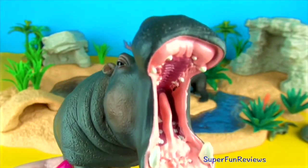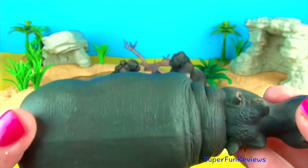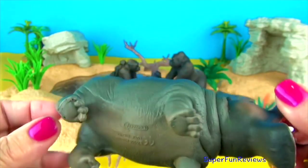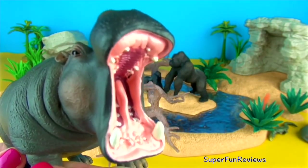Despite being semi-aquatic and having webbed feet, an adult hippo is not a particularly good swimmer, nor can it float. It is rarely found in deep water. When it is, the animal moves by porpoise-like leaps from the bottom.